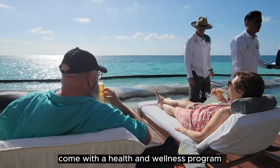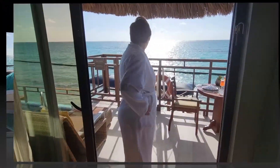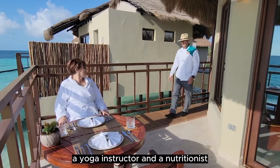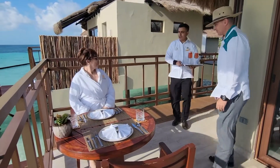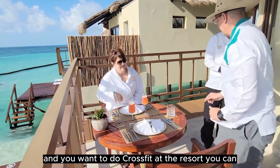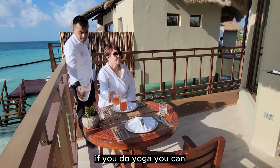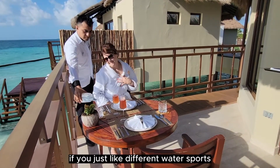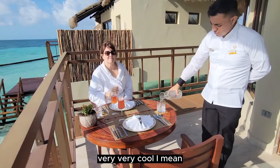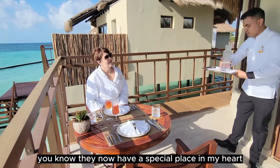All the Palafitos come with a health and wellness program that includes a fitness instructor, yoga instructor, and nutritionist. If you do CrossFit, yoga, or different water sports, they'll figure it out for you. The over the water bungalows now have a very special place in my heart, that's for sure.